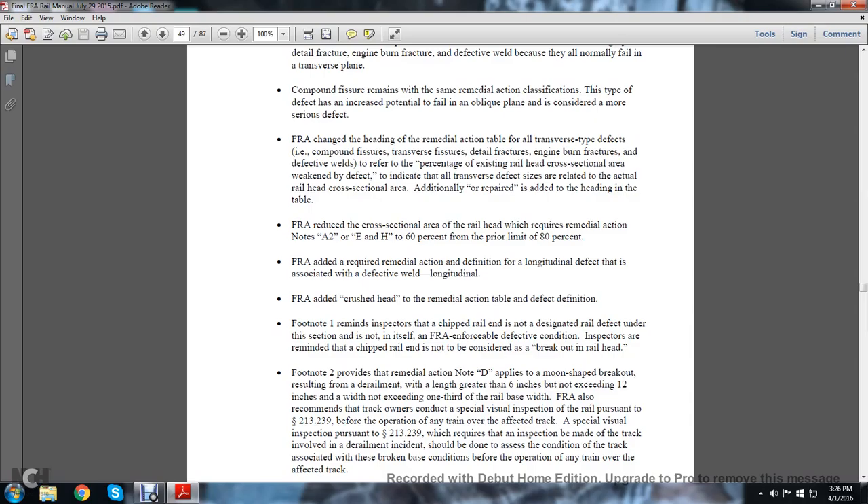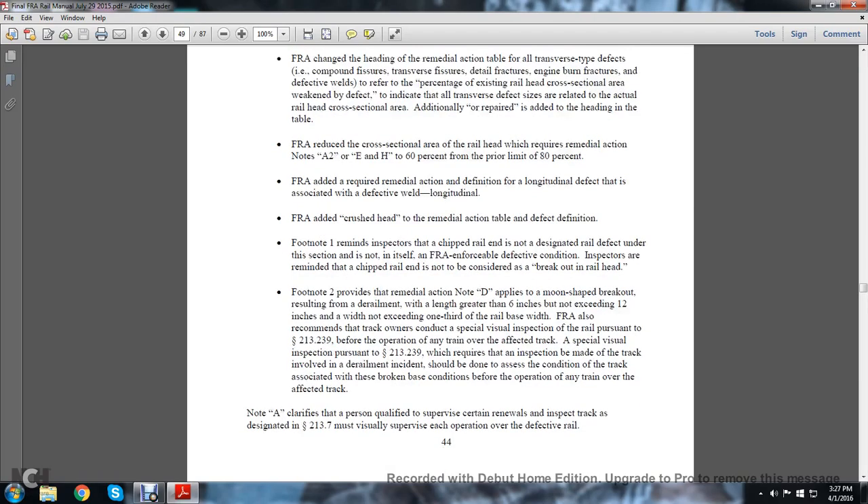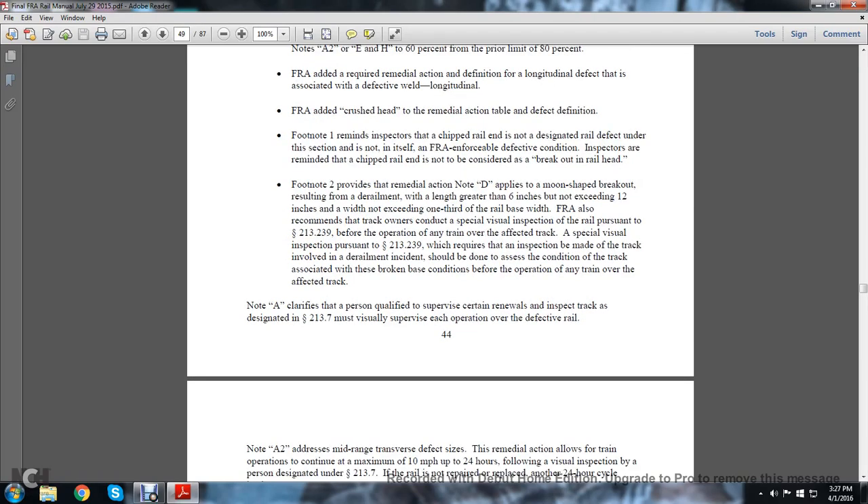The FRA added a required remedial action definition for longitudinal defects associated with defective welds. The FRA also added crushed head to the remedial action table defect definitions. Footnote 1 reminds inspectors that a chipped rail end — designated as a rail defect under this section — is not in itself an FRA-enforceable defective condition. Inspectors are reminded that a chipped rail end is not considered a breakout in the railhead. Footnote 2 provides that remedial action Note D applies to a moon-shaped breakout resulting from derailment with a length greater than six inches but not exceeding 12 inches, and width not exceeding one-third of the rail base width.